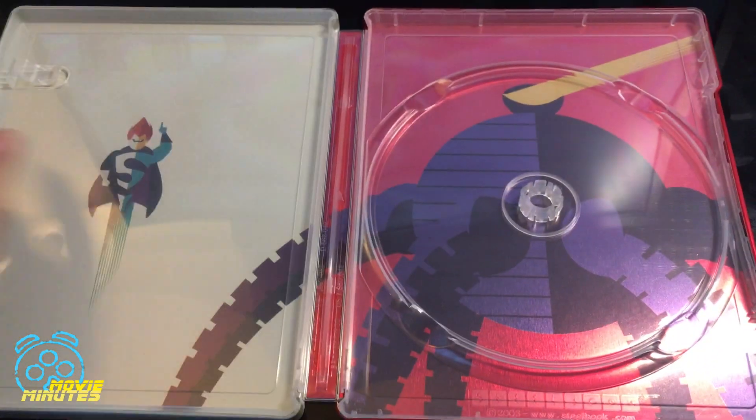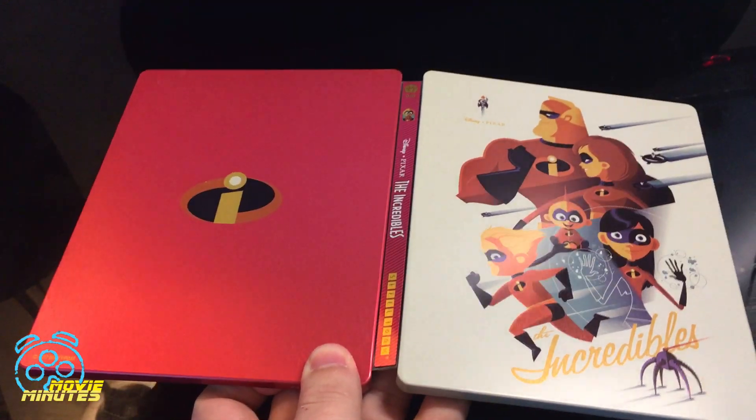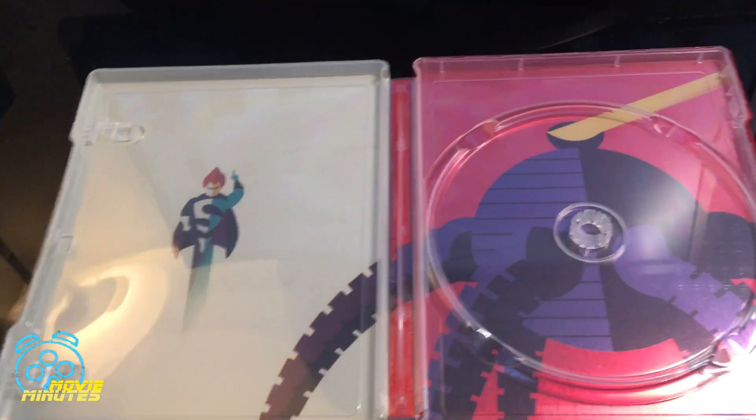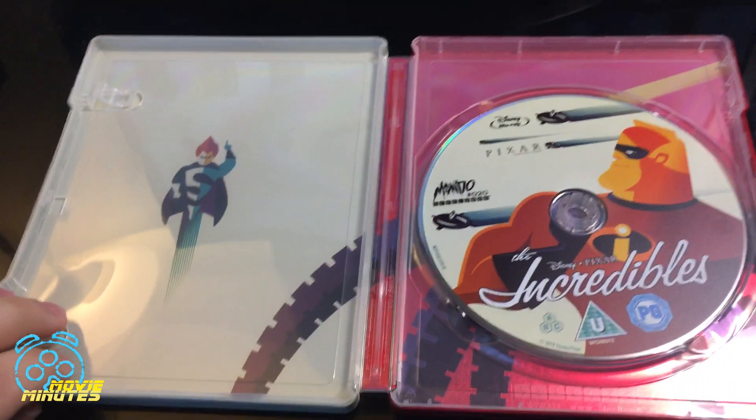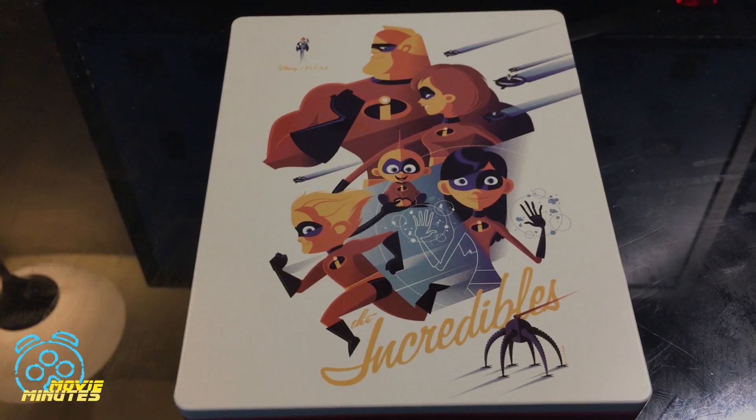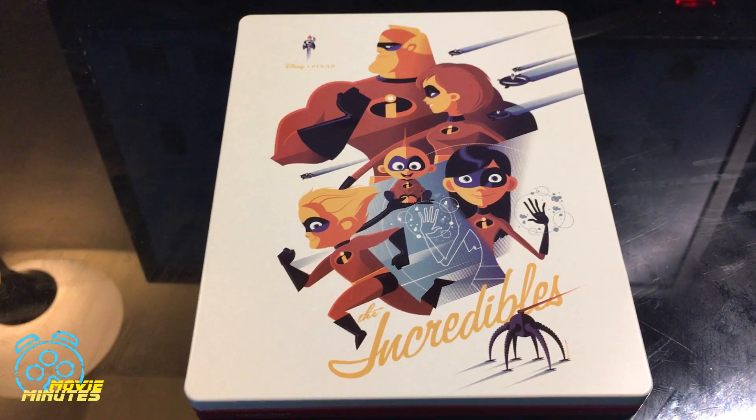Let's take a look at the front again and the inside — and a disc. All right, that does it for me guys on this episode of Movie Minutes.